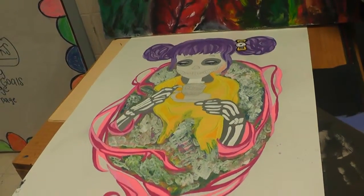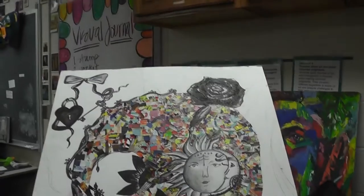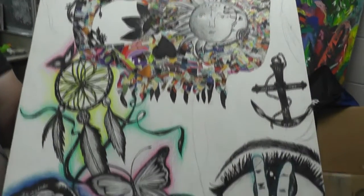Each spring, Beach Grove City Schools holds the district art show to display students of all ages' work. From Hornet Park all the way to the high school, every grade is given an equal opportunity to showcase their art and show the community what they have creatively.